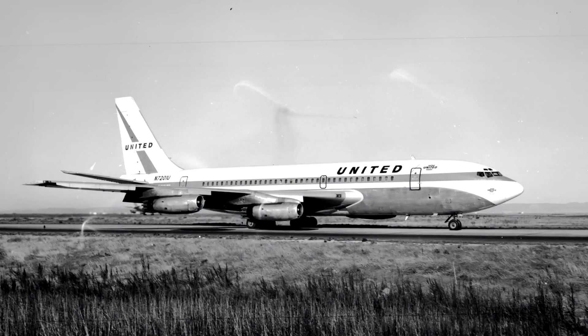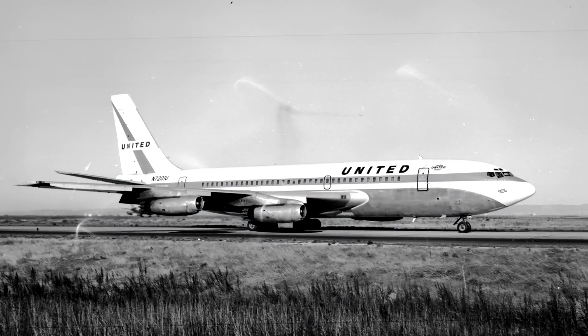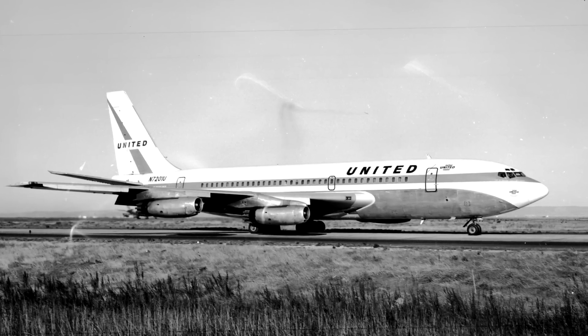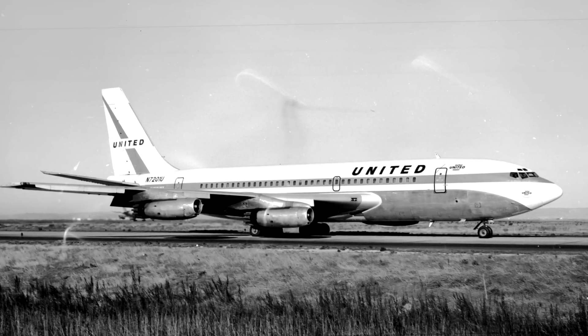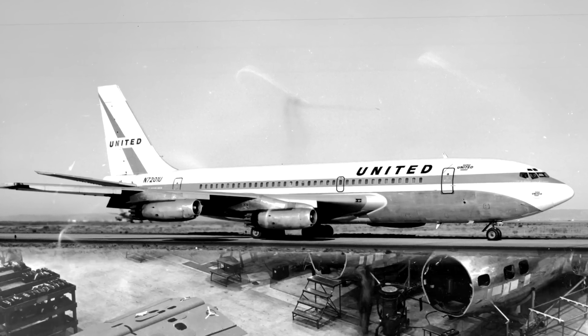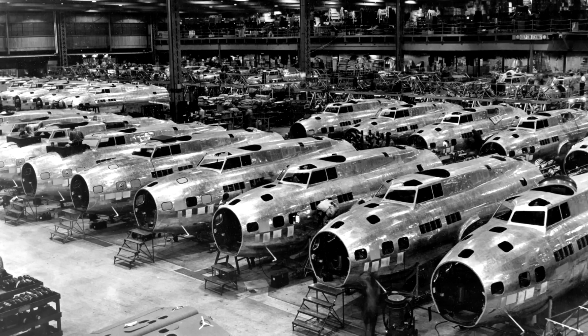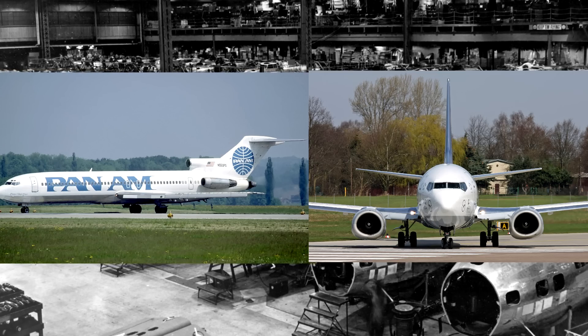Later on, the 707 was designated the 720 when it was modified for short to medium range routes and for use on shorter runways. Engineers reduced the fuselage length by 9 feet, changed the flaps, and later installed turbofan engines. But as Boeing continued their research and development, the role of short to medium routes was later filled by the 727 and 737.